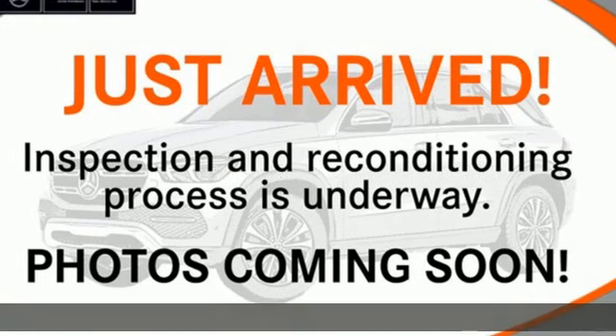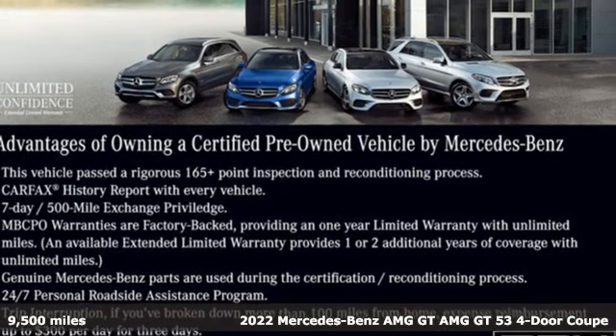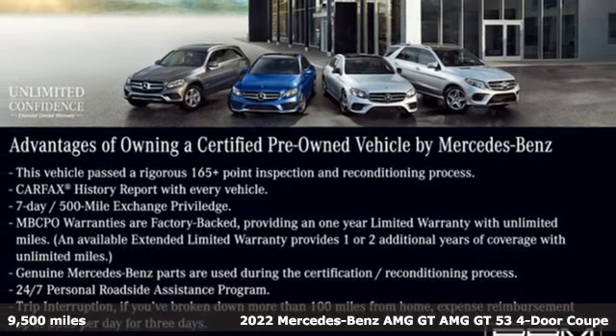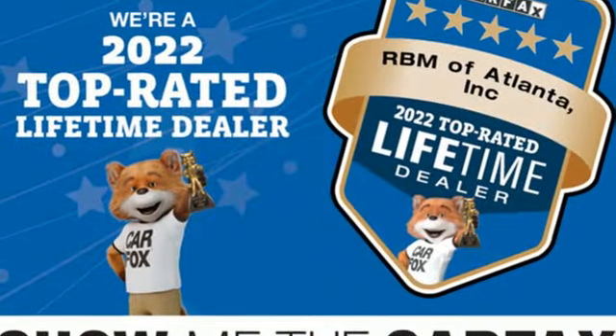Here's a certified 2022 Mercedes-Benz AMG GT. This AMG GTS is a handcrafted work of art with power, performance, and luxury that comes from legendary race-bred intuition.